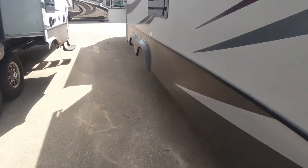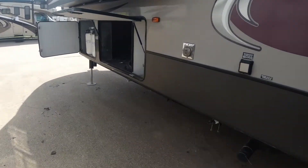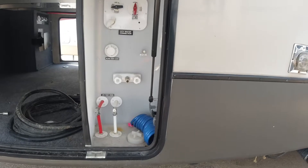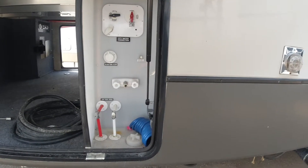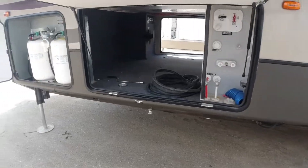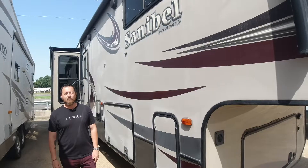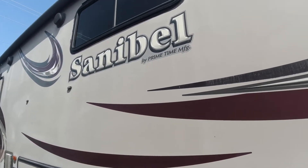Coming down the other side, here is your water input. You have one fresh water tank at 64 gallons, your gray water tank is 90 gallons, and your black water tank is 50 gallons. Coming off to the side, your two propane tanks. Thank you for watching our video on the 2014 Primetime Sanibel.